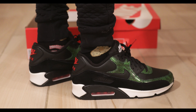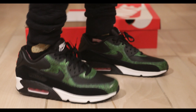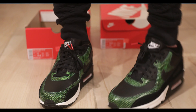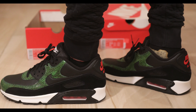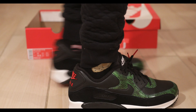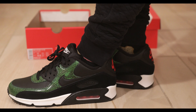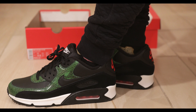Air Max 90 green Python colorway, as you know already. On foot, I have no complaints.